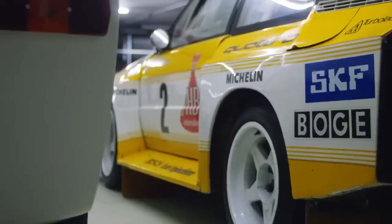With Audi, there's a great opportunity to do something more along the lines of what I'd want. Now that I've driven an actual Sport Quattro, I know what they're like. They're quite tank.